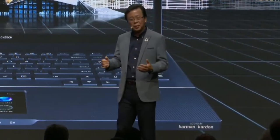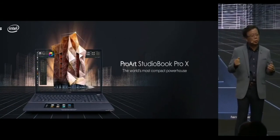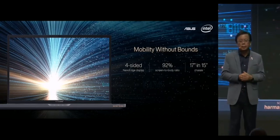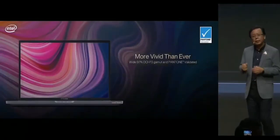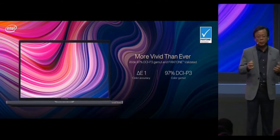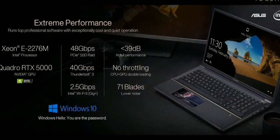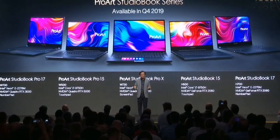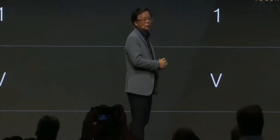I'm excited to introduce the StudioBook Pro X, a powerful mobile workstation with ScreenPad 2.0. The 17-inch StudioBook Pro X features a 4-sided narrow-edge display, a creator-friendly 16:10 screen ratio, and offers true color accuracy with 97% DCI-P3 coverage and a Delta-E value of 1.0. With the most powerful Intel Xeon processor and NVIDIA Quadro RTX 5000, the StudioBook series provides creators a comprehensive range of solutions.